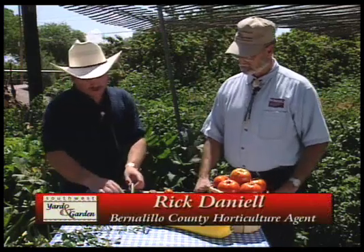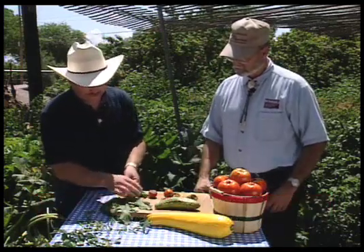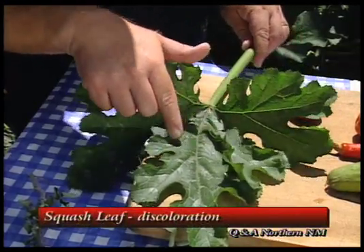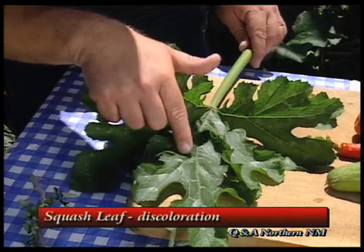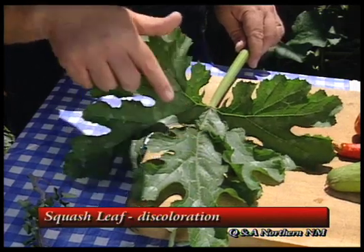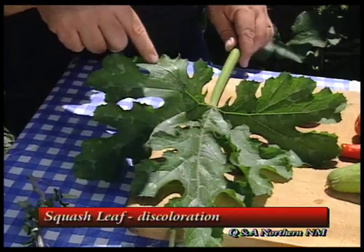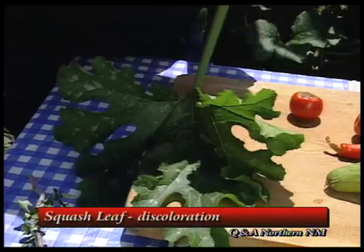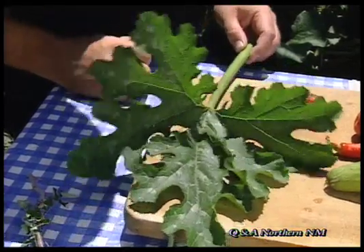Welcome back to Southwest Yard and Garden. Rick Daniel, Bernalillo County Horticulture Agent, is going to help us answer some of the questions that New Mexico gardeners have. First thing I wanted to show you is this squash leaf. You'll notice there's a lot of grayish or whitish looking spots on it. A lot of people wonder, is there something wrong with that leaf? The answer is that's the way that squash leaf looks. Not all squash leaves are solid green, so that's just normal in some types of squash.